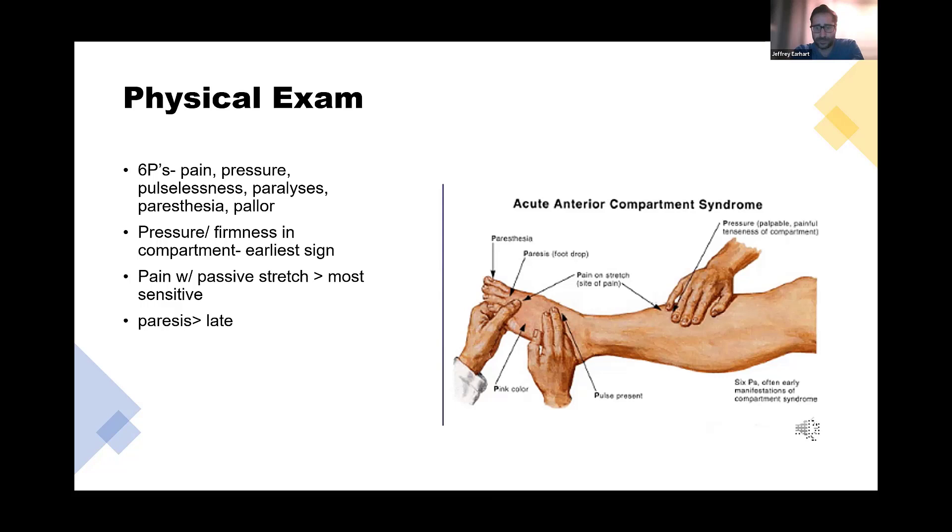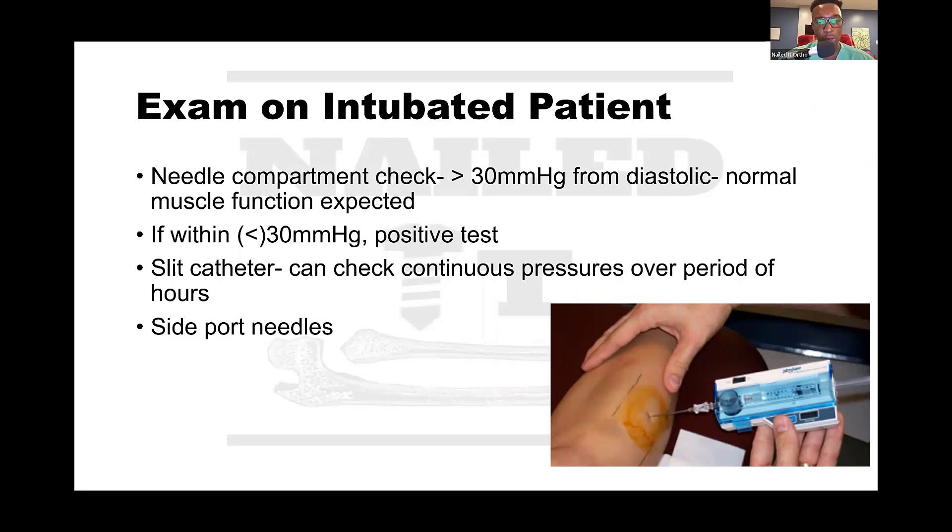For the obtunded patient who can't respond to your exam, you need some objective data. For an intubated patient with an obvious extremity injury like a fracture or penetrating trauma, you'll be more specific in your exam. If it's a patient who was found down, look up and down the extremity and other extremities - don't just focus on the one area you've been called about. For the intubated obtunded patient who truly can't respond to your exam, you're in a situation where you need objective data to make decisions.